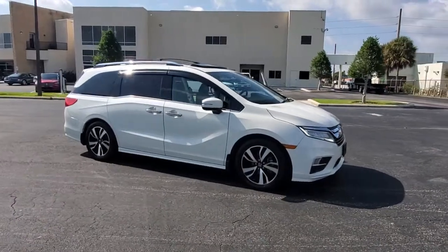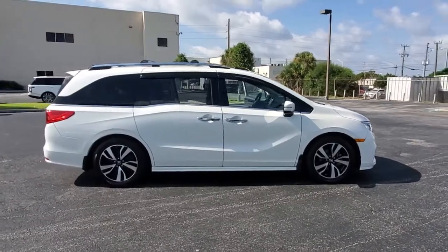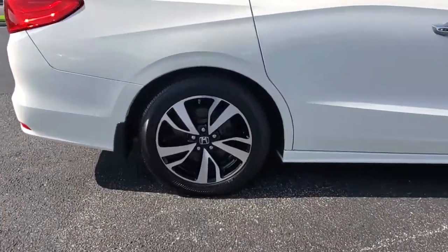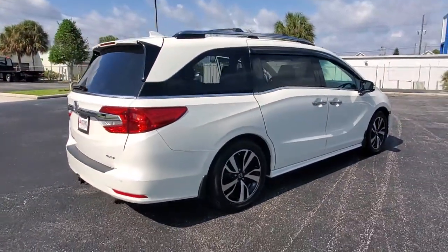Enjoy the view of this 2019 Honda Odyssey. With less than 60,000 miles on the odometer, this vehicle provides excellent value. Look forward to even the most ordinary outings when you drive this sleek, comfortable Odyssey.